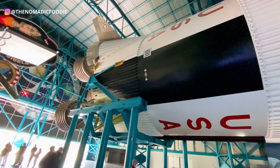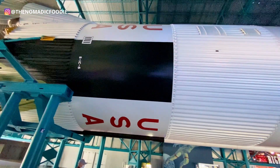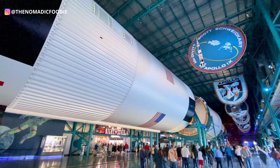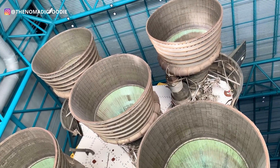The rocket is 363 feet long, so it's about 60 feet taller than the Statue of Liberty. There were a total of 13 Saturn V rockets that were launched in the 60s and 70s, but this is one of only three remaining Saturn V rockets in the US.